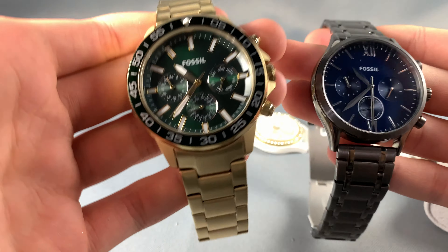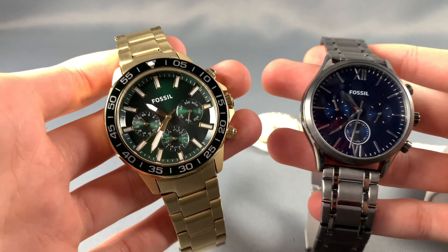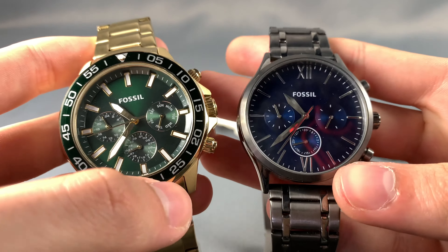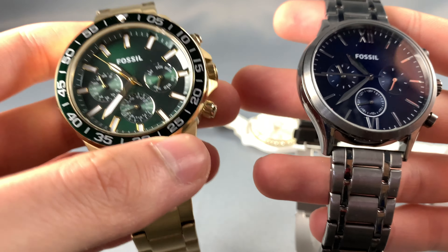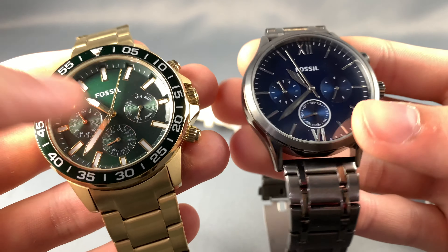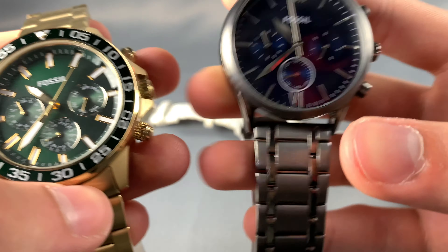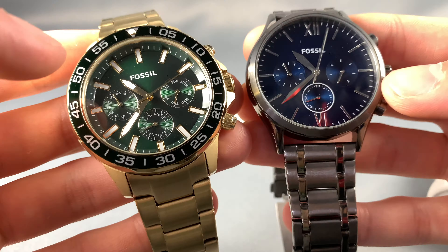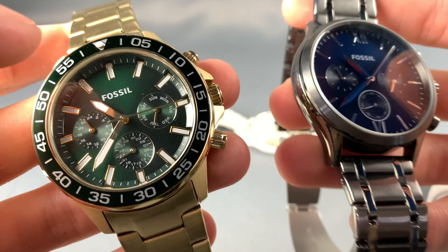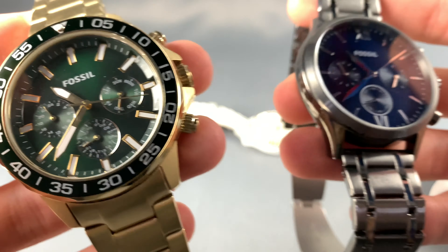Fossil watches are good looking and very affordable. I got these for about a hundred bucks total — they had an in-store sale going on for 70 a piece from MSRP, but if you buy two it was only a hundred. Those kinds of deals are more in-store and you won't really find them online — you just have to be at the right time and place.